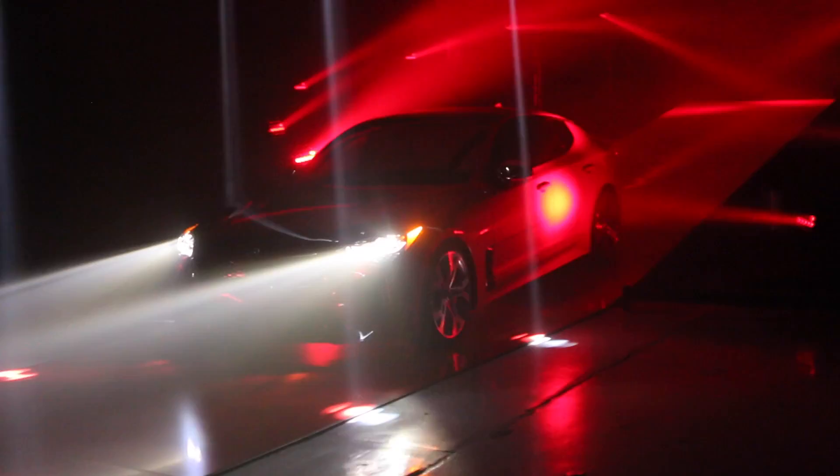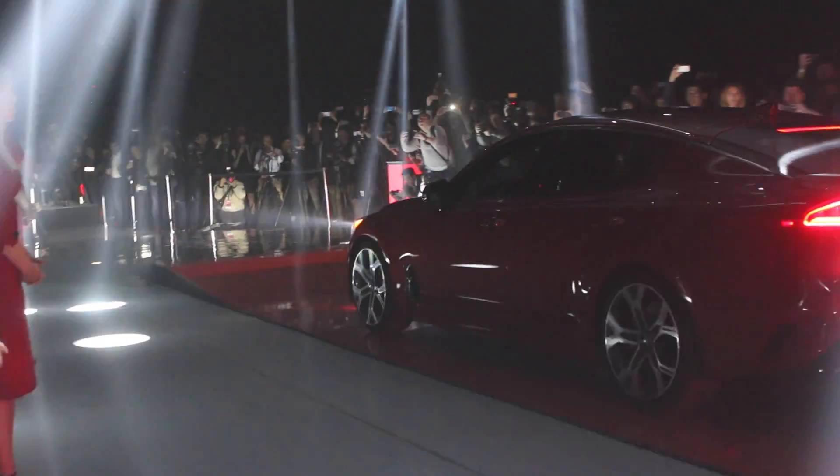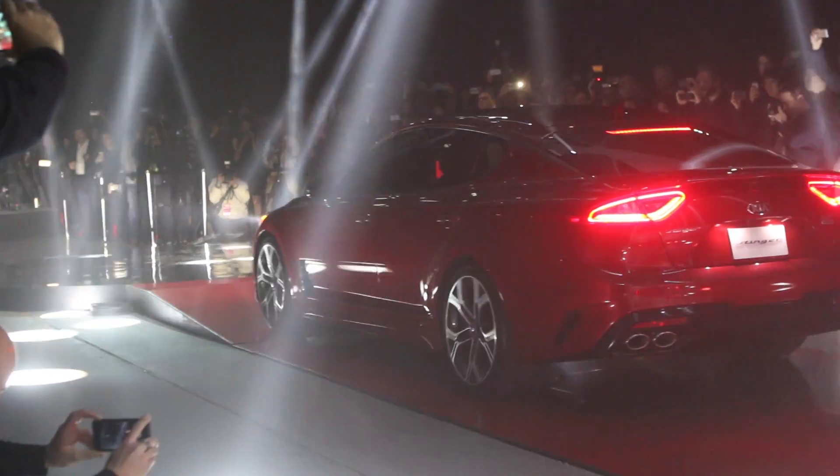The launch of the new Kia Stinger opens a new chapter for the company. Once famous for its, shall I say, cheap cars, it now has a true halo car that's fashioned after the Gran Turismos of yesteryear.